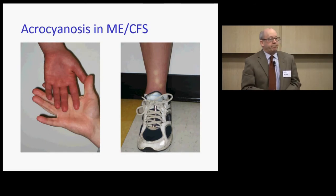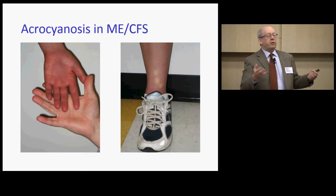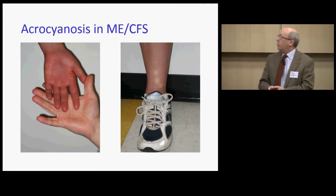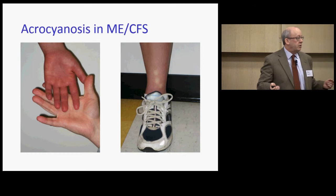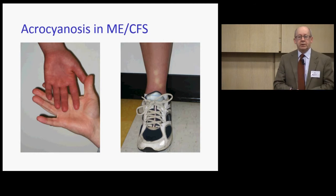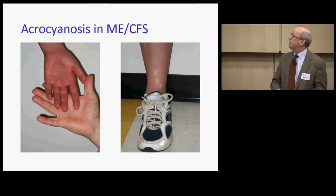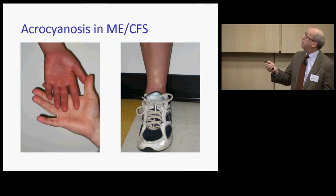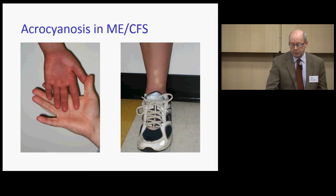Many patients had this physical finding — acrocyanosis, a peripheral purple discoloration. You often hear that the physical examination is normal in ME/CFS; it is if you never look. Here is a girl who had been standing for about three or four minutes. I pressed my fingers into her legs, stepped back, picked up the camera, and focused — five to ten seconds elapsed — and she still had no capillary refill. If we saw this in an intensive care unit patient, we'd be very worried about their circulatory state.